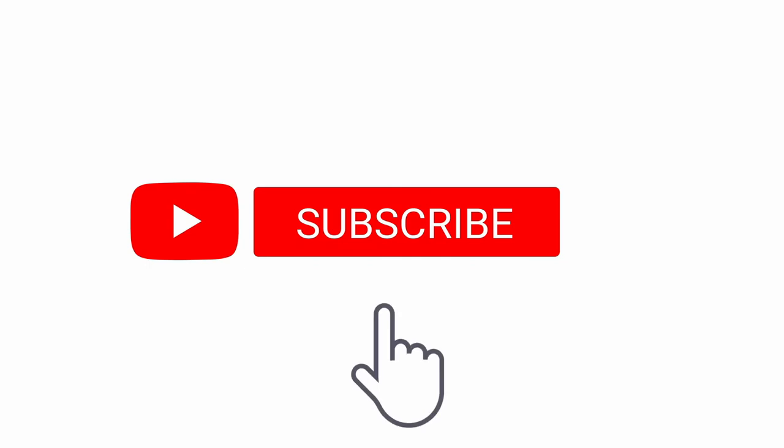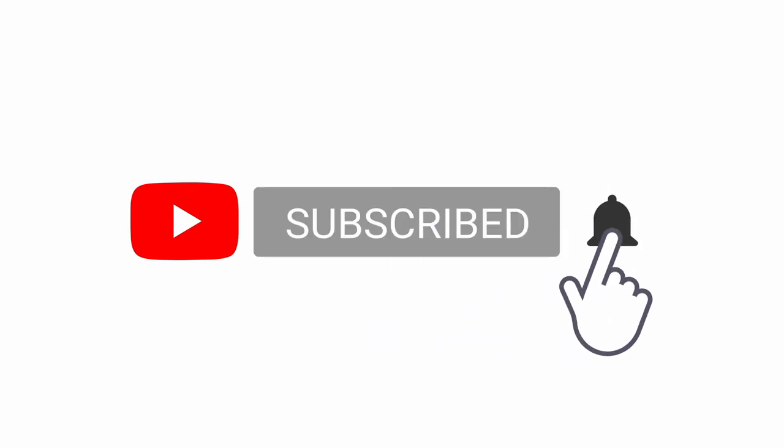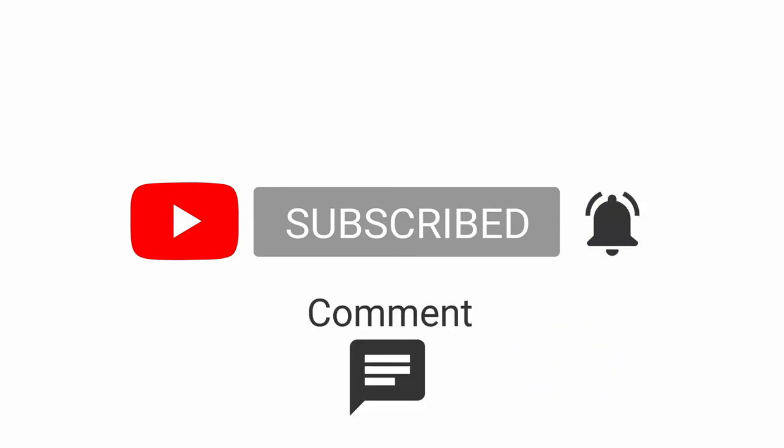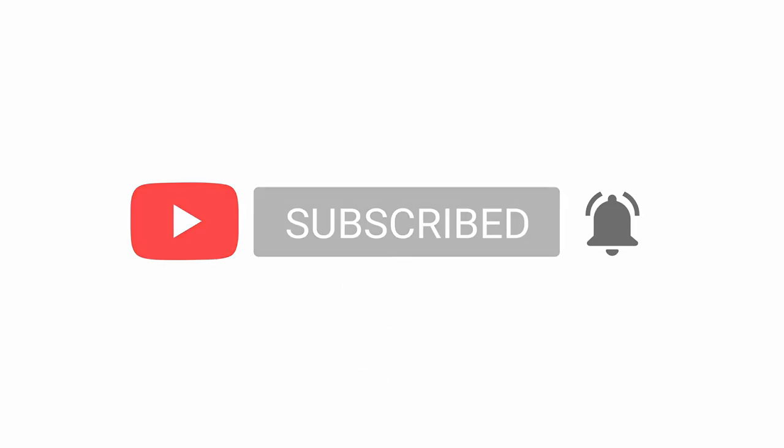Thanks for listening. Don't forget to subscribe to the channel and click the notification bell — it lets you know when I've released another video relevant to you. Please share the video and the link to my channel, and comment on YouTube — it really does support me in continuing to produce these videos. Thanks for listening and I'll see you next week.